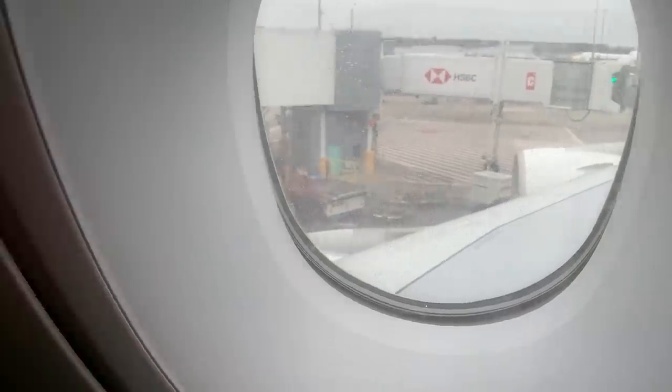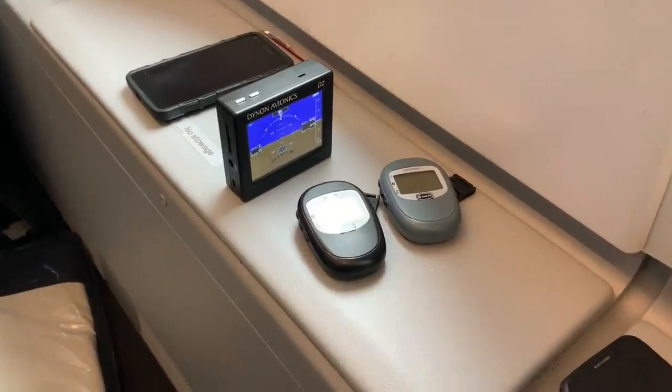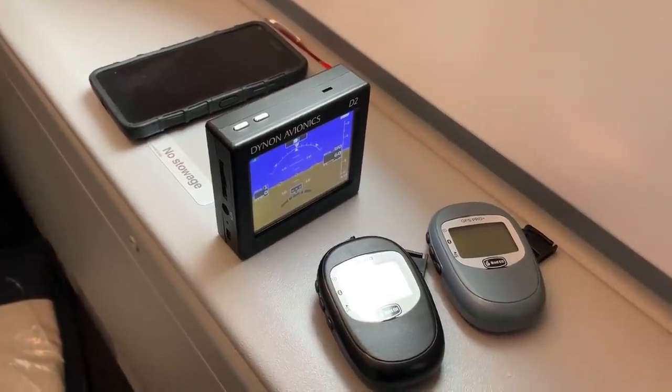I'm currently on the upper deck of the Qantas Airbus A380. Here we have two Bad Elf units and also a Dynon Avionics D2, just to keep the Qantas guys honest.